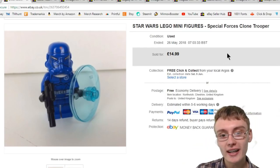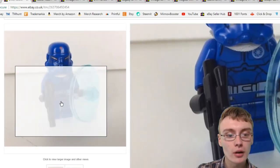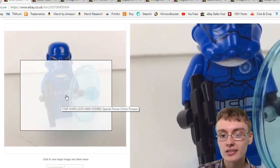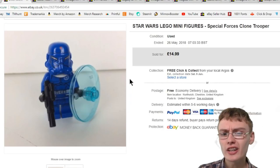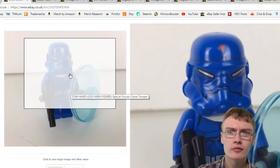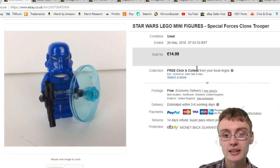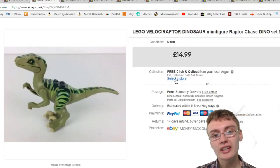Here's this Star Wars Lego minifigure — Special Forces Clone Trooper. Quite a cool looking minifigure. I actually got it in a larger job lot and didn't know what this was, so I had to do a bit of research. I've never really seen one before, not even in the Clone Wars. But yeah, £14.99 for that figure — really happy to get 15 quid for a single Lego minifigure.